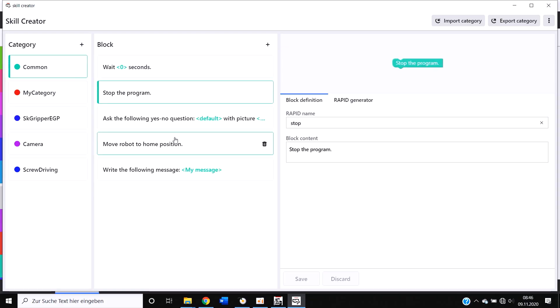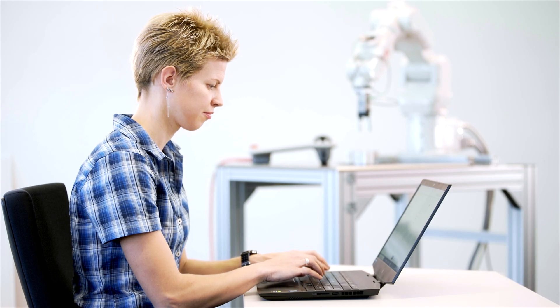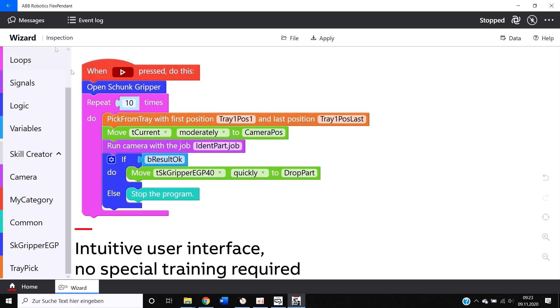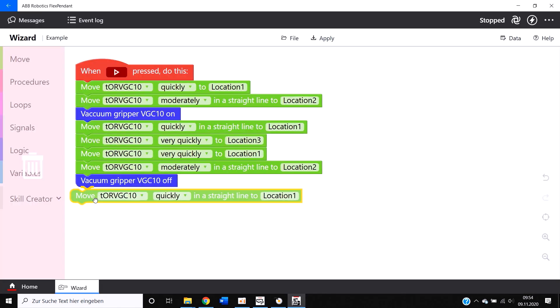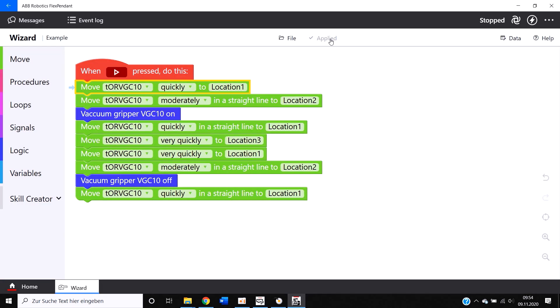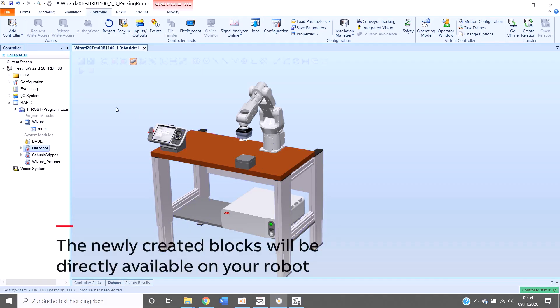Anything you can do with rapid programming you can now also do in Wizard. The skill creator is a software tool that is easy to use. The created skills can be used on every robot using Wizard.